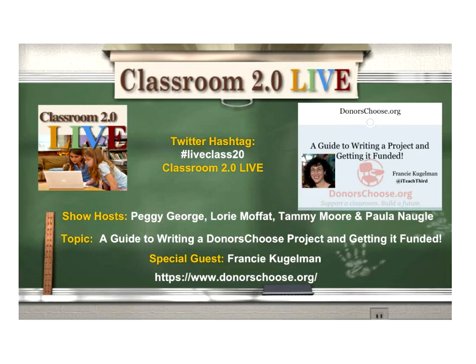Hello, everyone. Welcome to Classroom 2.0 Live for Saturday, September 16th. Our topic today is a guide to writing a DonorsChoose project and getting it funded with Francie Kuhlman.